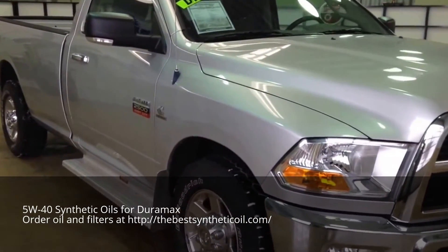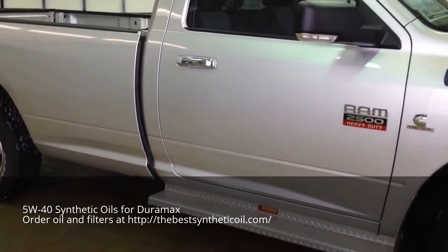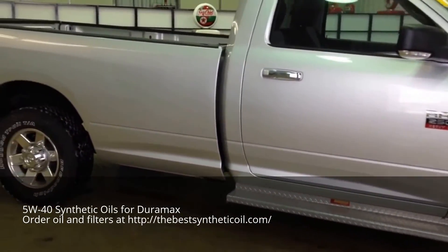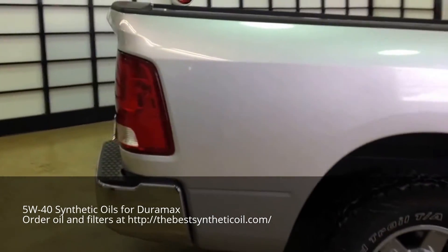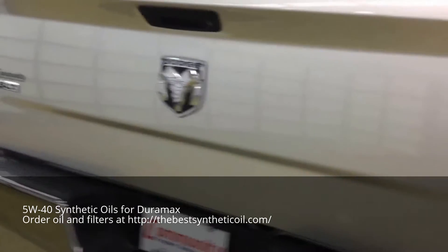It's going to be a quick walk around, tell you a little bit more information about the truck. The vehicle is painted in a light graystone pearl coat and has a dark slate with medium graystone cloth, the 40-20-40 split bench.